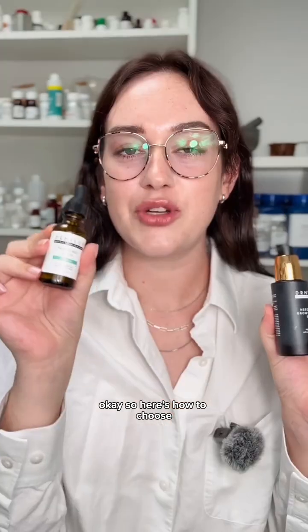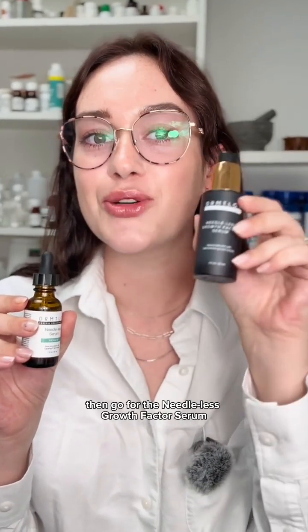So here's how to choose: go with the Needleless Serum if you want an everyday hydrator that also strengthens and smooths. But if you're looking for more advanced repair and visible improvements in deeper signs of aging, then go for the Needleless Growth Factor Serum.